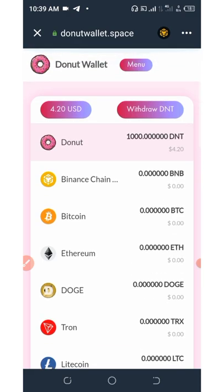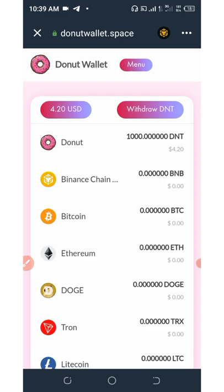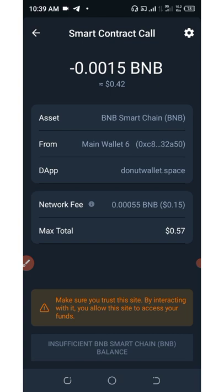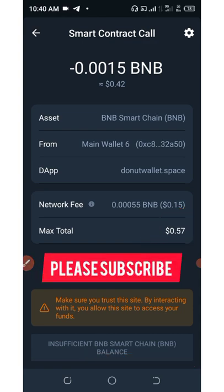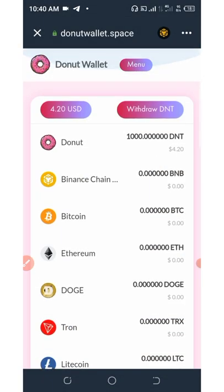So now if you want to withdraw this coin, you can click on here where it says 'Withdraw,' and then you're going to need to connect your wallet. Click on withdraw again. Right here you're going to be taken to a smart contract call where you're going to need to pay 57 cents to confirm this transaction. You need only 57 cents to pay the network fee for this token and then it will be sent to your wallet address. That is how you can withdraw these tokens.